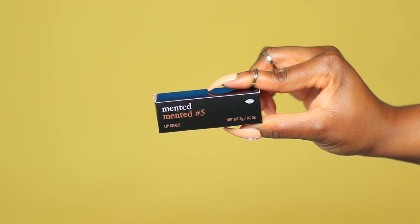This is Nude Lala — I like it! The next one I'm going to try is called Minted Number Five. On their website it says this shade bears their namesake because it represents everything they love about a nude lip.